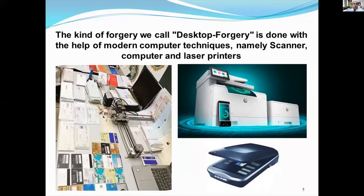The kind of forgery we call desktop forgery is done with the help of modern computer techniques, mainly scanners, computers, and laser printers. All documents can be made this way. The detection of these completely forged documents by non-expert officials, and without the use of auxiliary devices such as UV light devices, magnifiers, or comparison documents, is very difficult to distinguish from the originals.